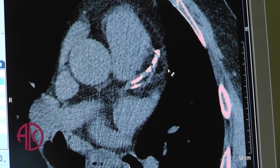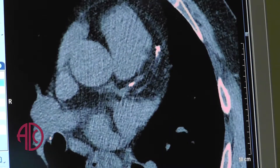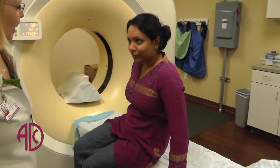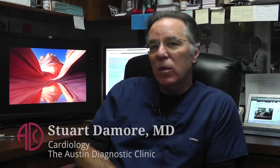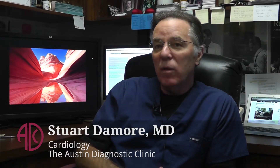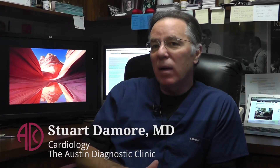In someone that has risk factors for coronary disease — high blood pressure, diabetes, family history, high cholesterol, those kinds of things — in that population of patients, what you use a calcium score for is to find out what their risk of having a cardiac event is within the next few years.